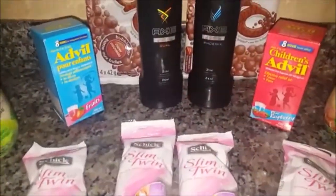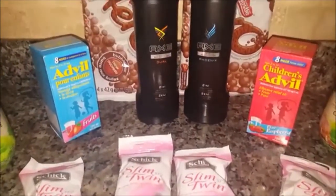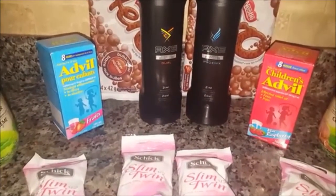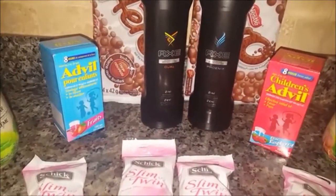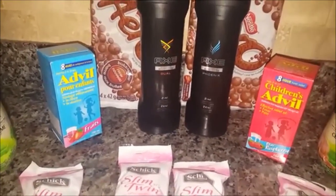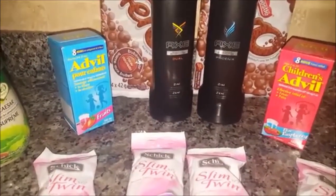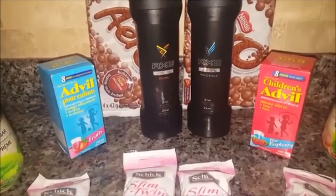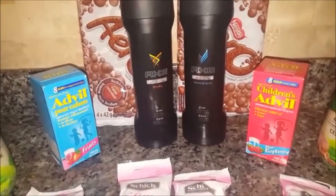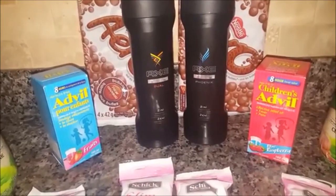Next you will see the Children's Advil. They are on rollback at Walmart for $4.97. I had a $3 coupon from one of the most recent Walmart magazines, but you can also print that coupon off the Advil website. So that brought it down to $1.97. Checkout51 is also offering a $3 cashback offer, so the Advil was not only free but a $1.03 moneymaker per bottle.